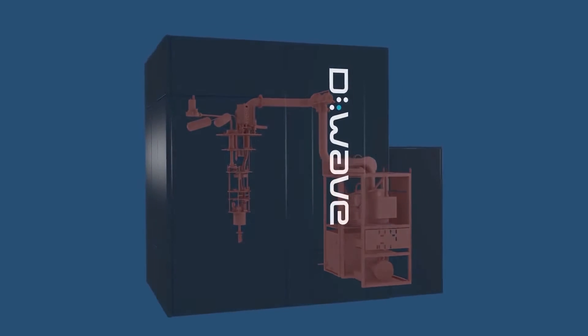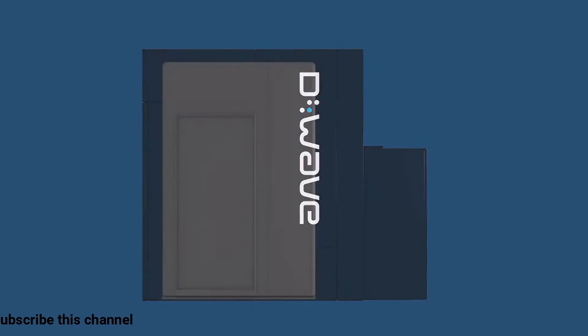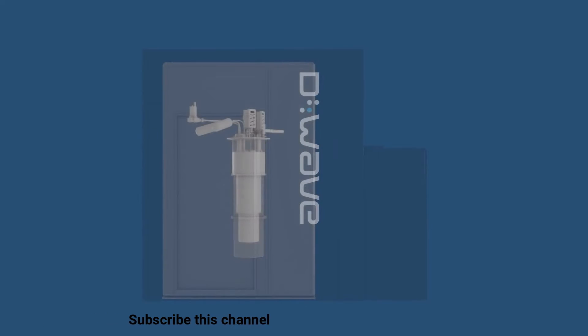Inside the room, before we get to the quantum processor, there are many layers of shielding, which allow us to create the low-noise magnetic environment the chip sits in.